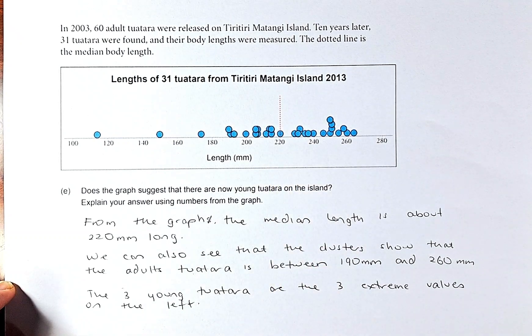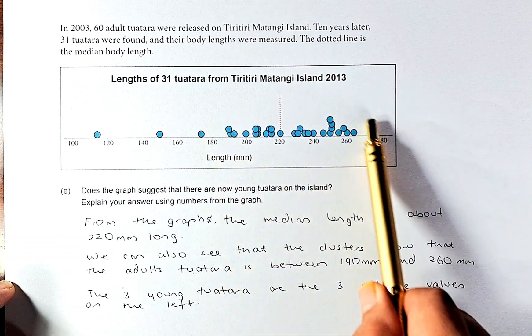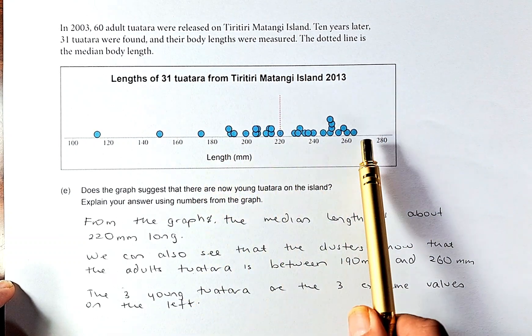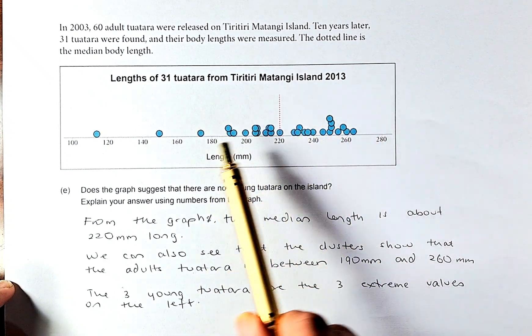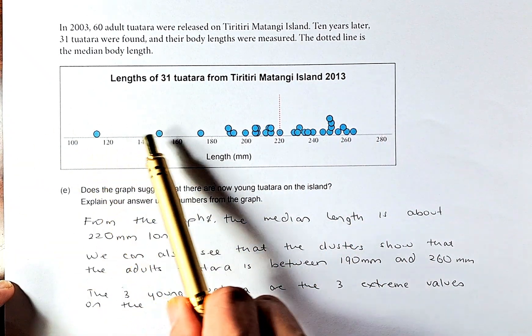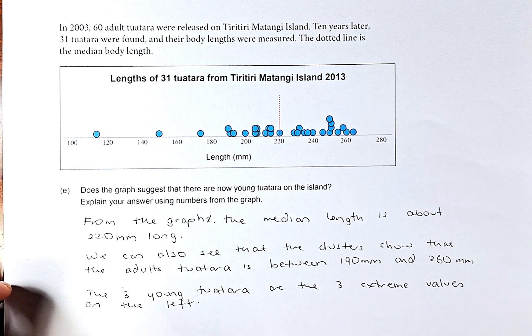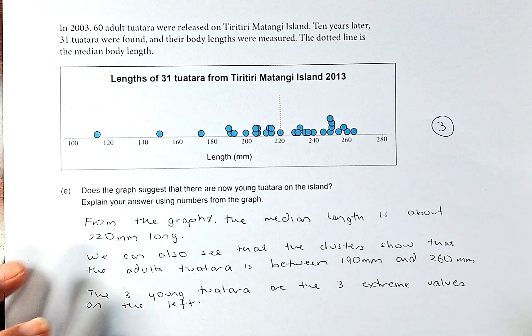We can also see a cluster here, which I assume represents the adults, ranging from 190 mm to 260 mm. Of course, if these are the adults, then these 3 points on the extreme left of the graph refer to the young Tuatara. So the 3 young Tuatara are on the extreme left of the graph. Analysing the graph this way will get you outcome number 3.